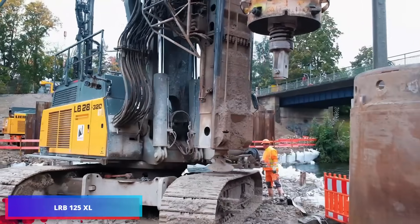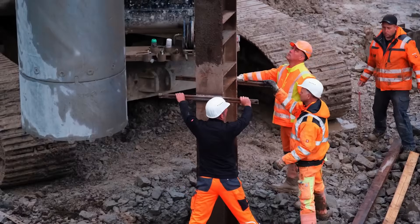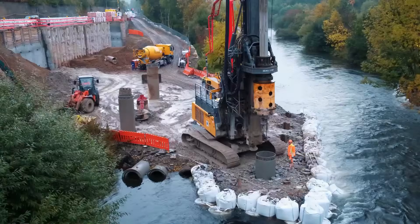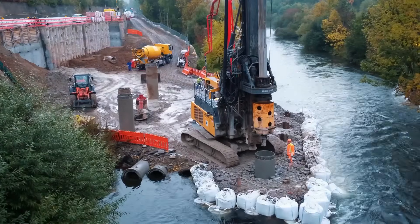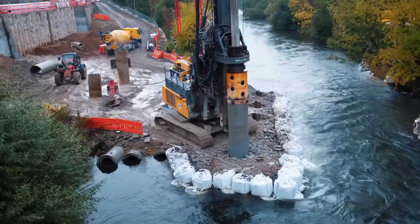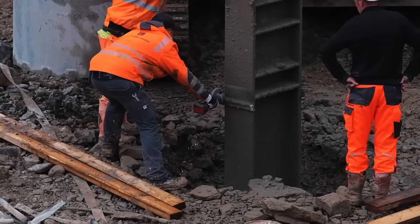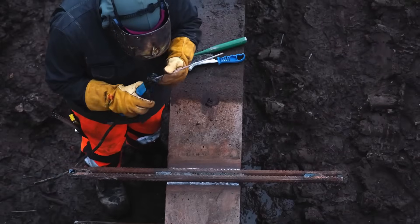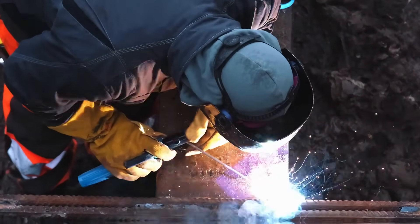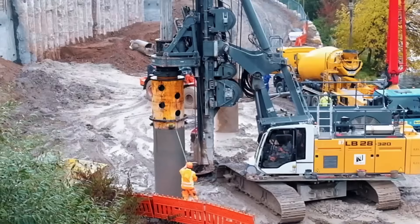At bridge construction sites, the scene is always bustling with movement. Specialized equipment plays a vital role in establishing pier foundations, placing the diversions, and reinforcing the groundwork. For example, substantial LB drilling equipment is commonly used for foundation operations, while the LRB125XL unit is frequently deployed for sheet pile installation. These specialized machines are fundamental to maintaining the durability and soundness of bridge structures, and watching them operate is a remarkable sight.